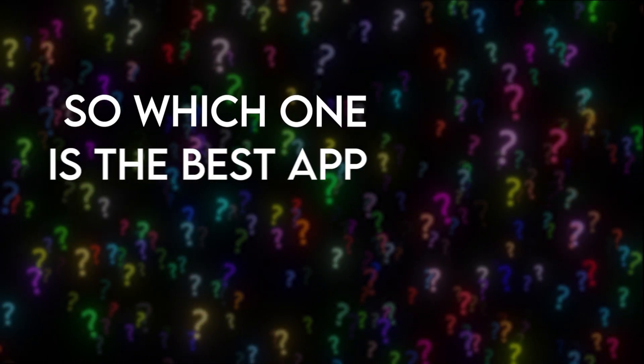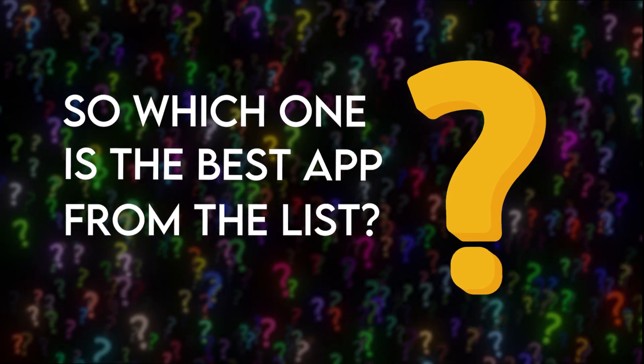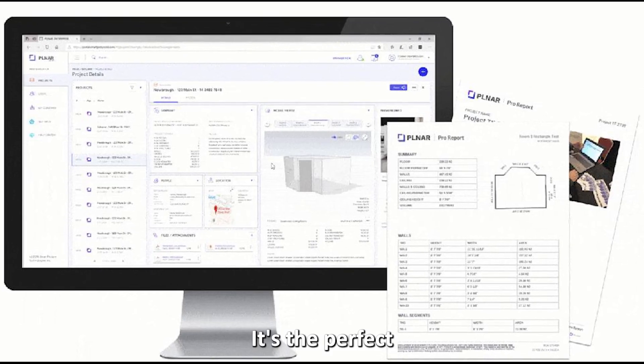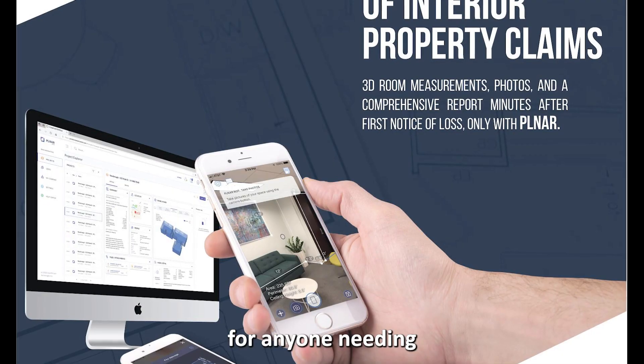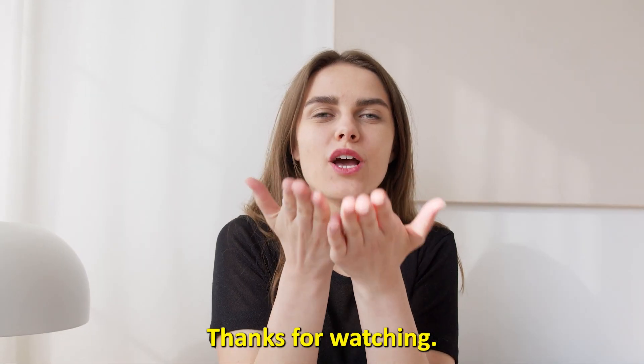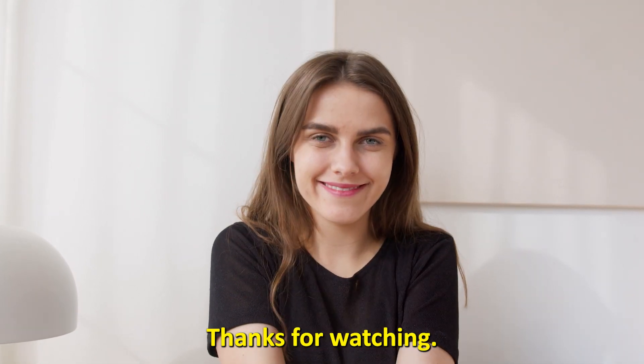So, which one is the best app from the list? We pick PLNAR. It's the perfect everyday companion for anyone needing an accurate measuring tool. Thanks for watching. Till next time.